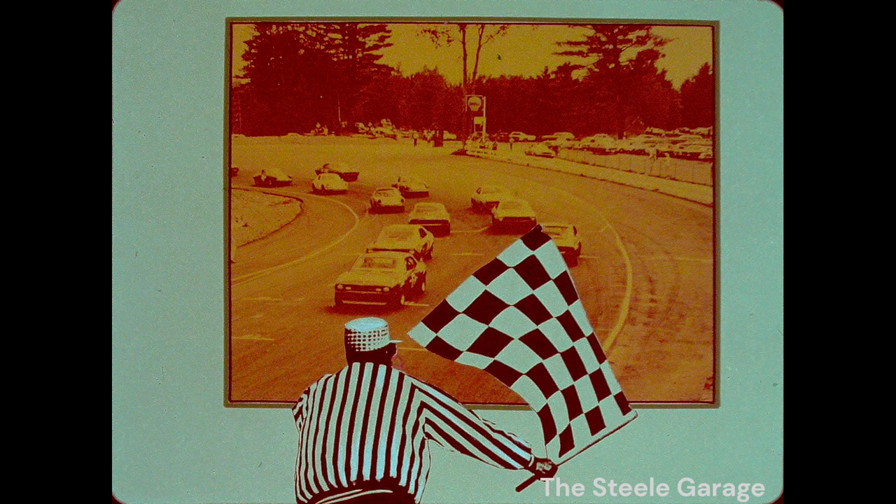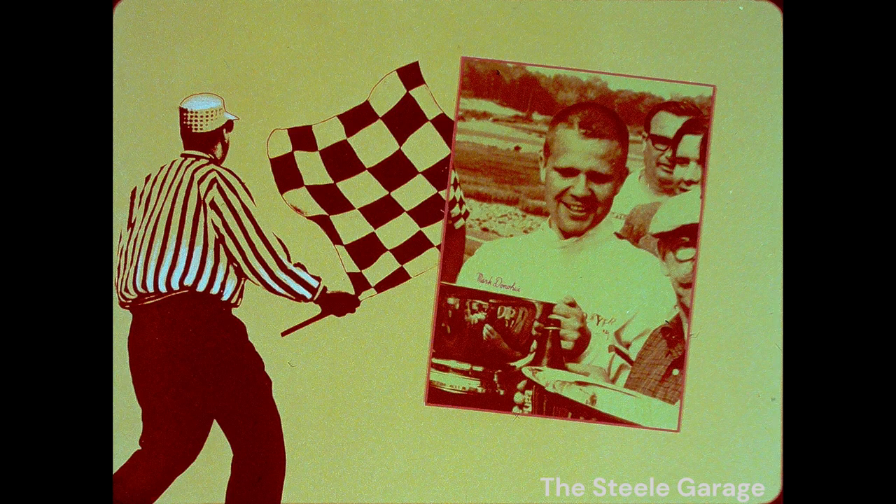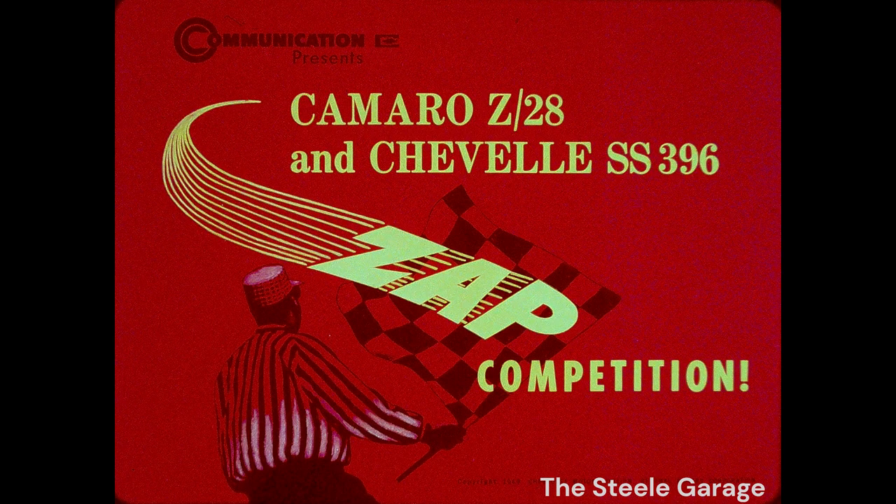Performance. More and more buyers want road cars that can zap anything on wheels. And that's where your Chevrolet Sports Department comes in first. The reason? Chevrolet know-how in building durable, rugged engines. Let's see how Camaro Z28 and Chevelle SS396 zapped competition.